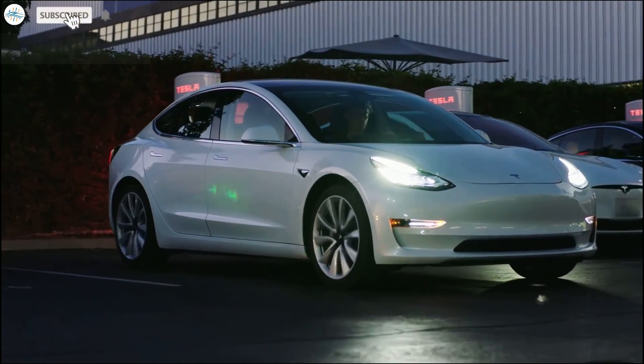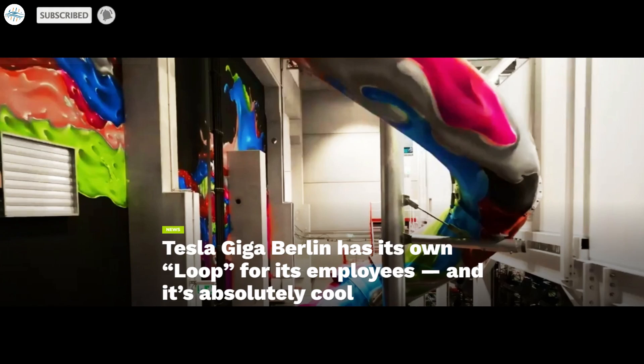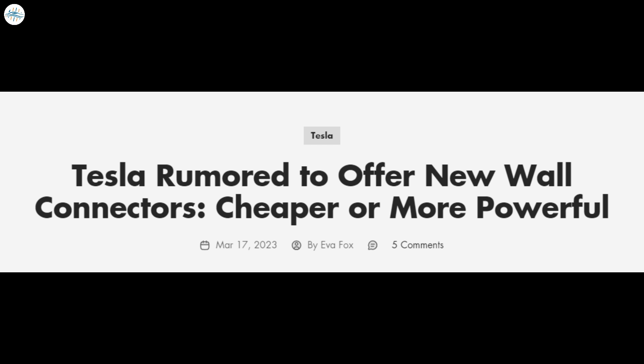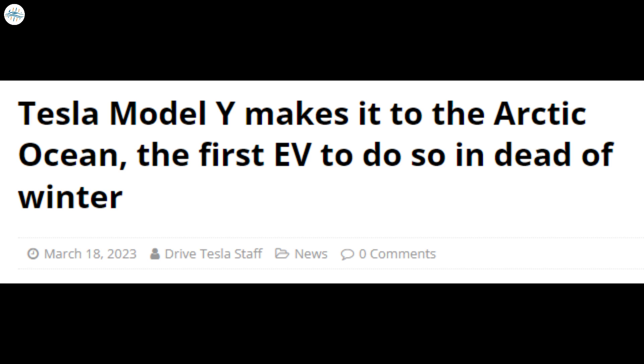Today we have brought you the latest Tesla news. Tesla Giga Berlin has its own loop for its employees and it's absolutely cool. Tesla slowly rolls out FSD Beta version 11 for wide release. Tesla rumored to offer new wall connectors. And Tesla Model Y makes it to the Arctic Ocean — the first EV to do so in the dead of winter. Let's get into all the details.